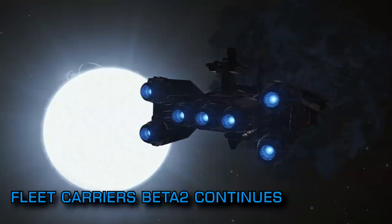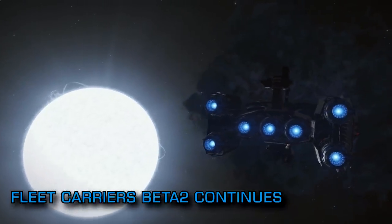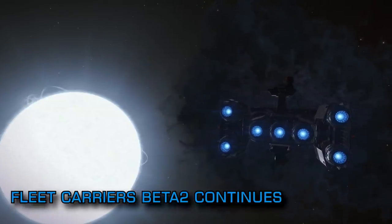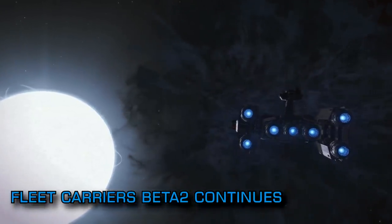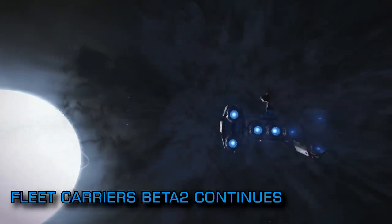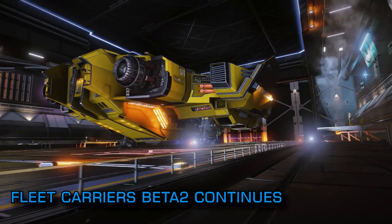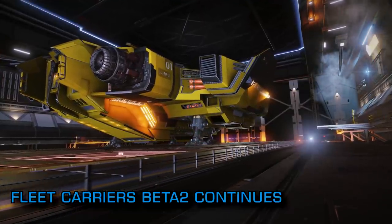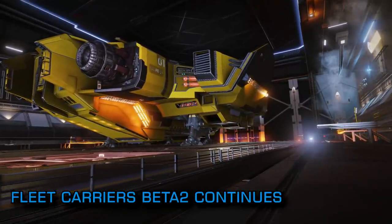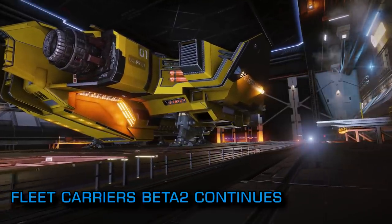Some of the more notable events from the beta so far include at least two carriers making it to Sagittarius A, a fleet carrier that jumped to inside the exclusion zone of a white dwarf making it completely unreachable, and the AXI headquarters in the Pleiades sector being mysteriously renamed. It's also worth noting that the stations yet to be repaired following Thargoid attack have all been removed from the system map in the beta and there is no longer a filter setting in the map to add them back in.